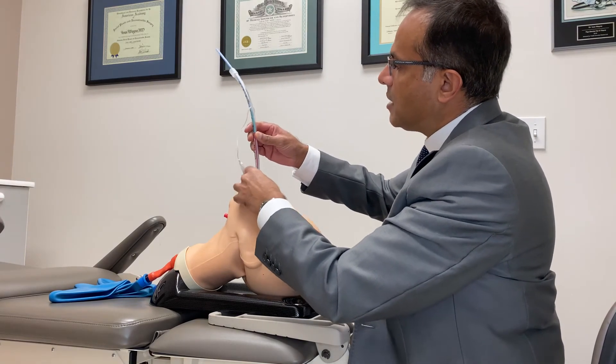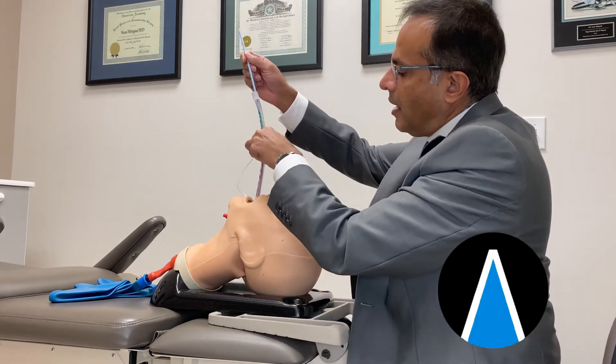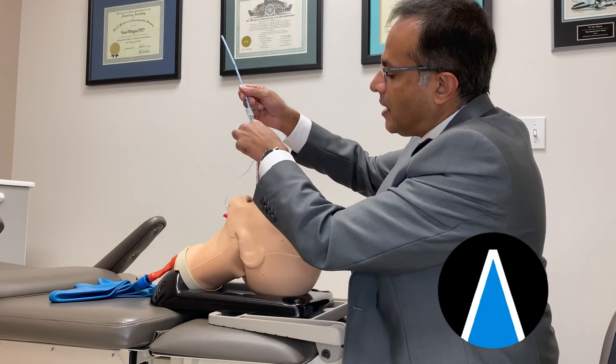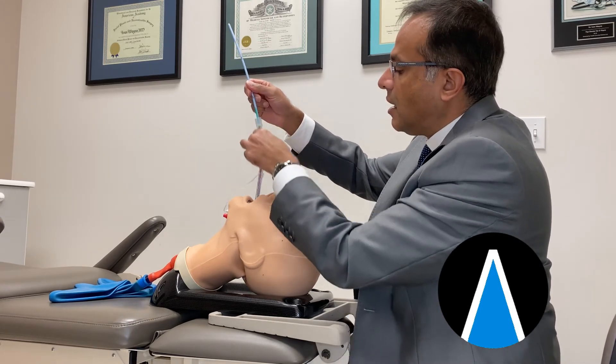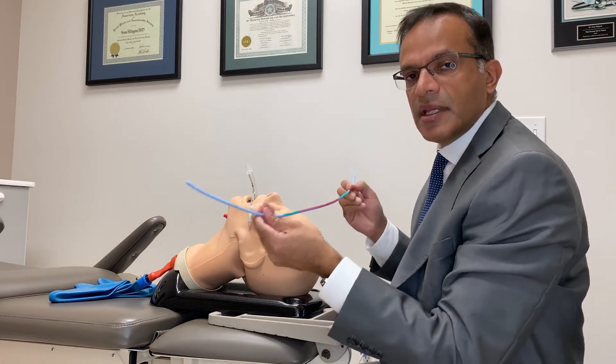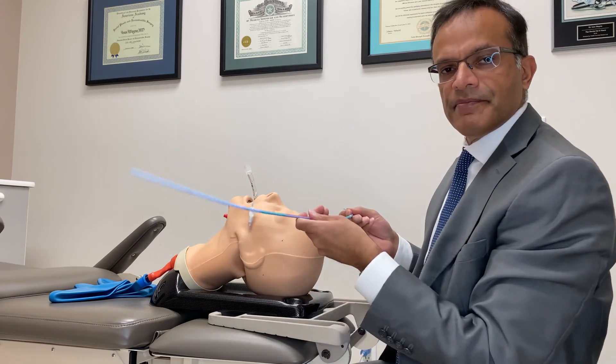I'm going to quickly put this endotracheal tube over it, but at the same time I can see my coloured band, and I'm not going to dislodge, pull this thing out, or advance it further. I keep it exactly where it needs to stay, and I pass the endotracheal tube over it. That's the safety coloured band with the Voir Bougie. Thank you.